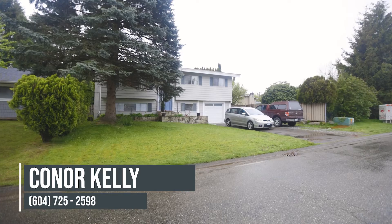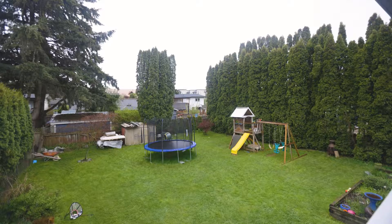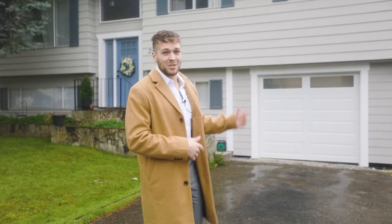Are you kidding me? These people got to be crazy for selling this house. 1,900 square foot home, four bed, two bath, located on a near perfectly rectangular 7,500 square foot lot, located here in the best neighborhood of Abbotsford, McMillan. Bruce, let's show these people what I'm talking about.